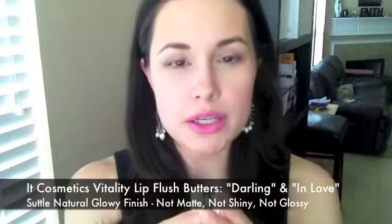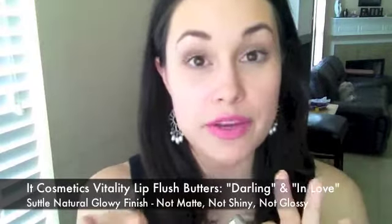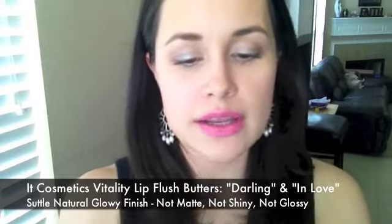Let me start with what I'm wearing today. I've been wearing these lip butter flesh butter sticks from It Cosmetics. If you have more questions about that, I have a couple videos I've done on It Cosmetics already, so I'll link those below. I've been wearing In Love a lot, which is just a wash of like a cranberry color. Today I'm wearing Darling.